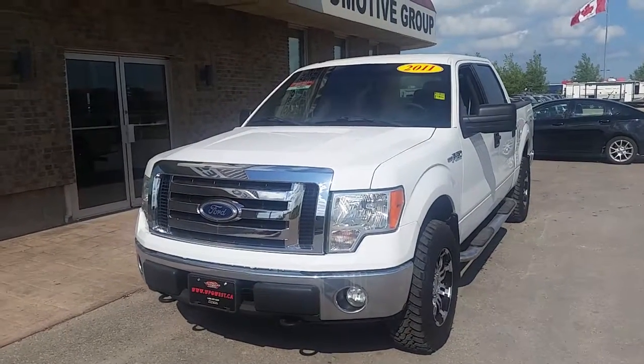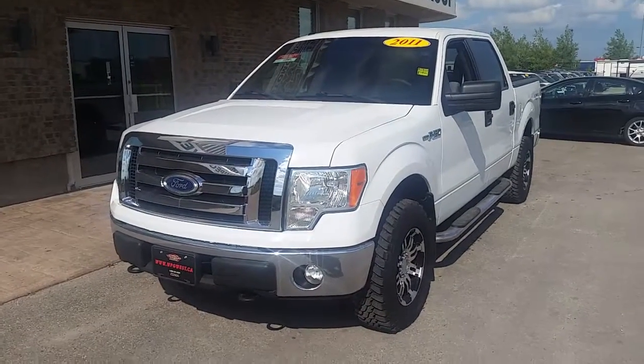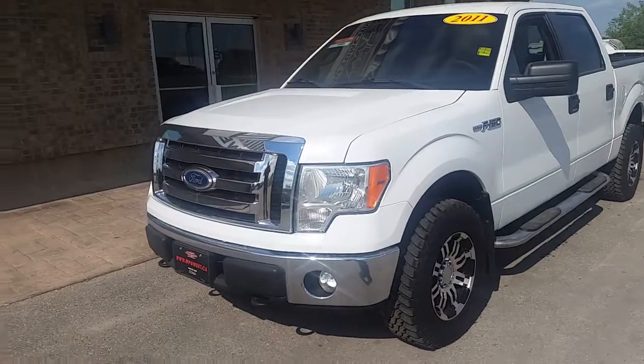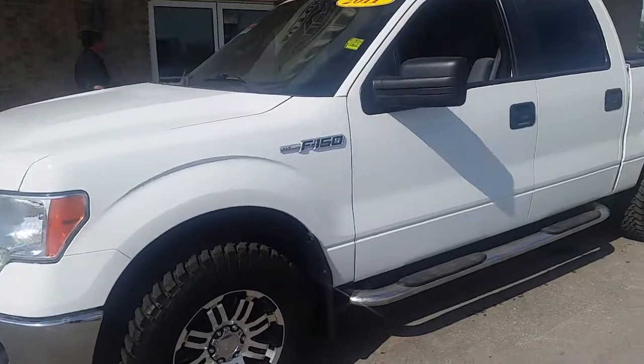Hello again everybody, Brogan McDillard, Country Connection here at Winnipeg West on a scorcher of a day in Manitoba. Today we have a 2011 Ford F-150 XLT. Front to back you'll notice a tasteful amount of chrome, offset very nicely with that white paint.